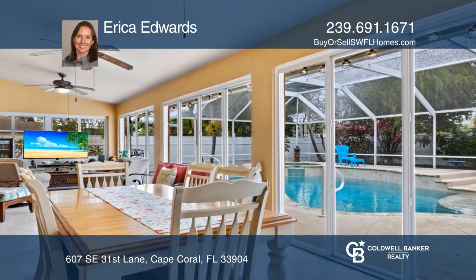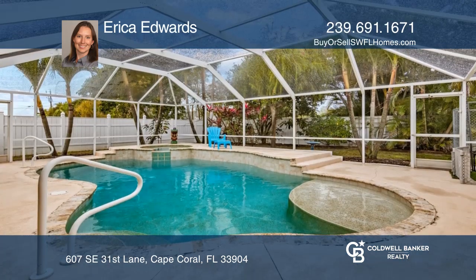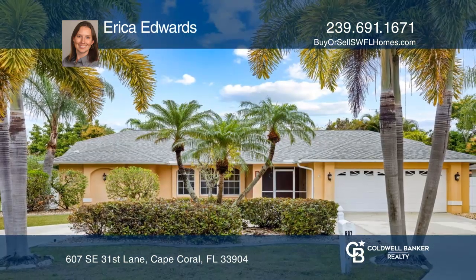The covered patio has been converted into a Florida room and provides access to the sparkling pool and spa. Take a look around your future home by contacting Erica Edwards to schedule a tour.